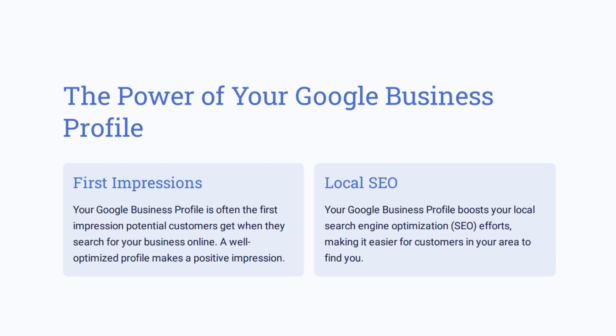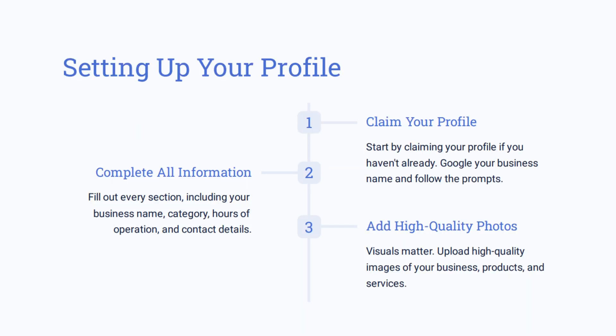So let's talk about that Google profile. When you claim your profile, you start by going to the map and looking up your address. If your business is not found, there's an option for you to add a missing business. And if it is on there, you have the opportunity to claim the business.